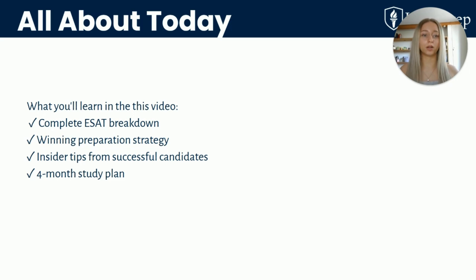Here's a quick overview of what I'll cover. First, a complete breakdown of the ESAT. Next, I'll go through how to build a winning preparation strategy. After that, I'll give insider advice from successful candidates, including myself. And at the end I'll share a realistic four-month study plan that will help you achieve your goals for the ESAT. Let's dive in!